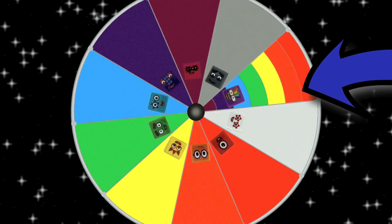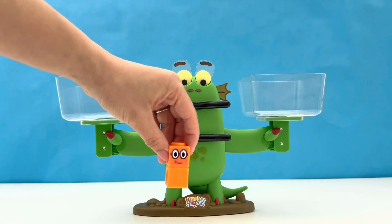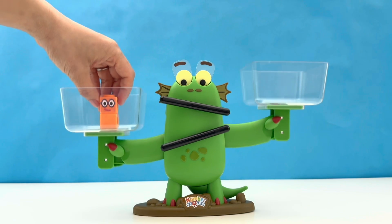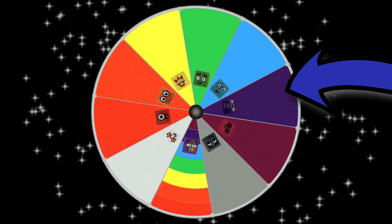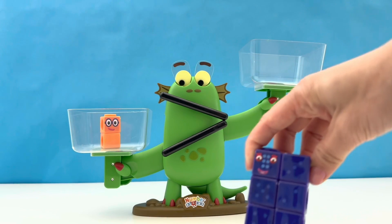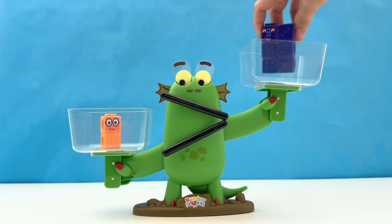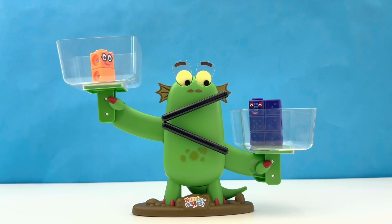Let us return to the wheel and spin again. Where will it stop this time? It's number block 2 again — you can go back on the scales. Let's spin again to see who 2 is up against. It's number block 6. Who do you think is bigger this time, friends — 2 or 6? That's right, it's number block 6.